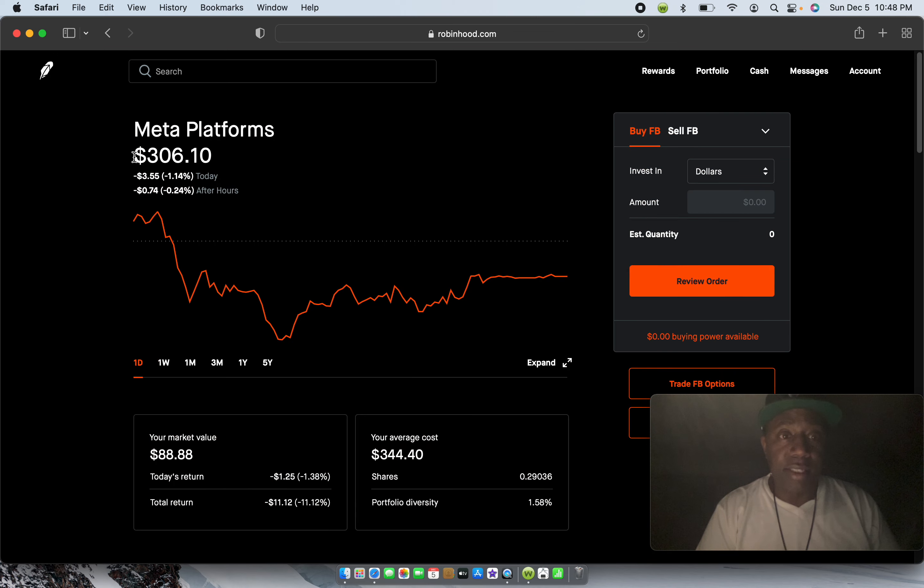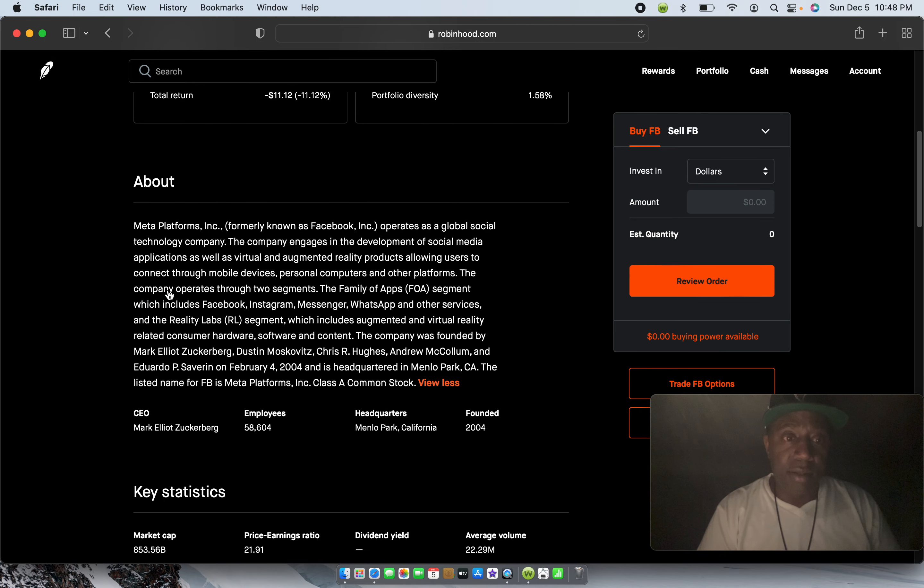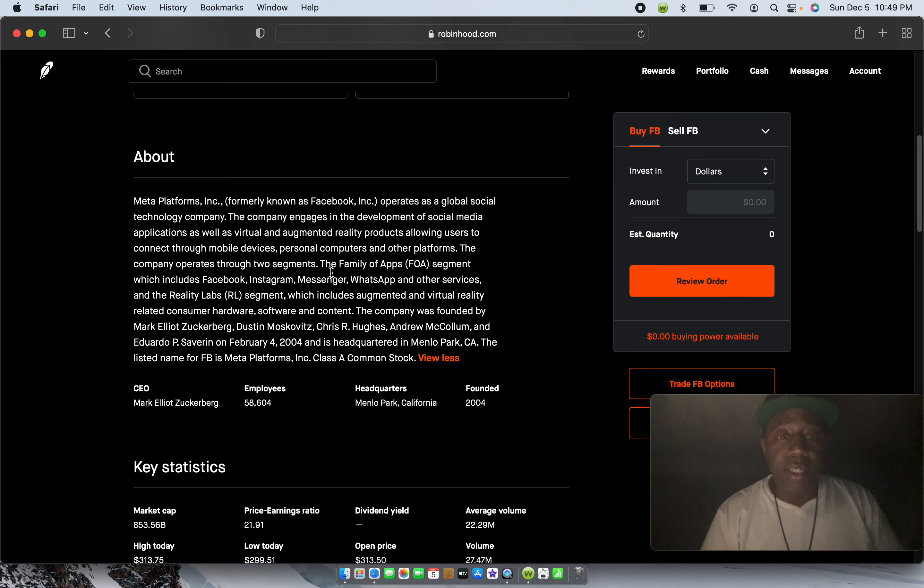Meta right now is at $306.10. Meta Platforms, formerly known as Facebook, operates as a global social technology company. The company engages in the development of social media applications as well as virtual and augmented reality products, allowing users to connect through mobile devices, personal computers, and other platforms. I always stay invested in Facebook. They changed the name to Meta, and there will be a new ticker symbol — it was supposed to come out December 1st but they pushed it back to January 2022.